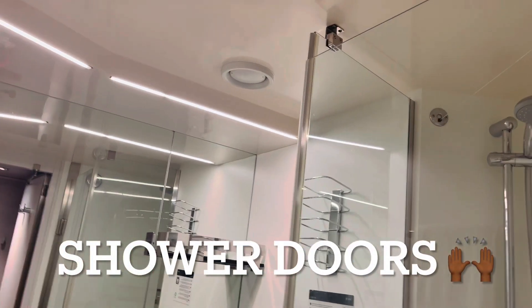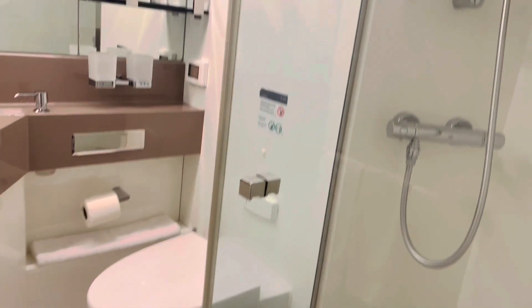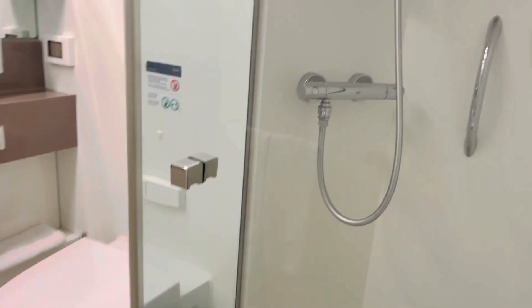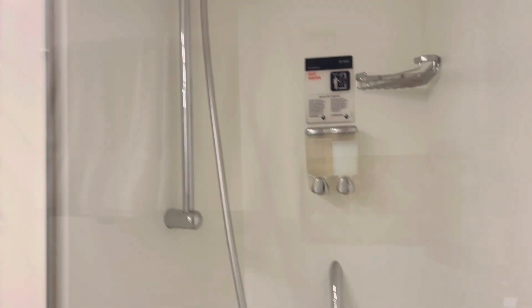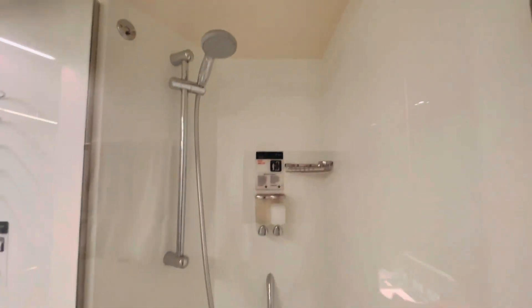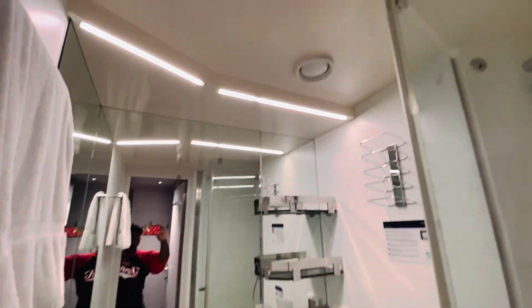We are excited to have doors because on a lot of our previous cruises we only had a curtain, and you can imagine what kind of trouble that can be with the ship moving and water spilling all over the floor. Inside the shower there are some toiletries — shower gel and shampoo — and I really like that shower head. There's also your toilet and sink.